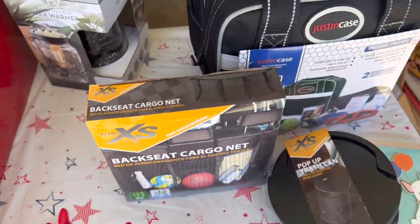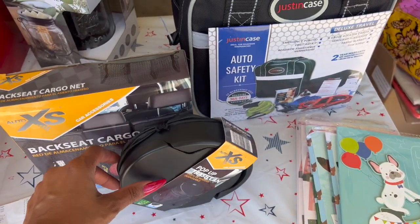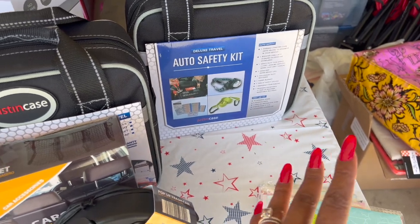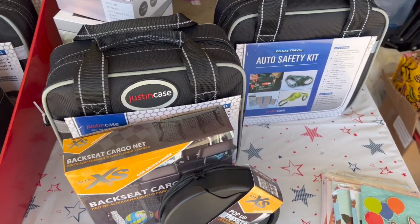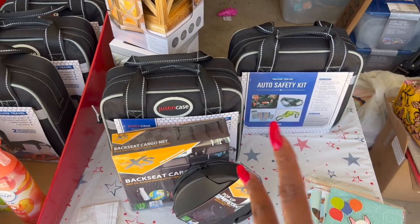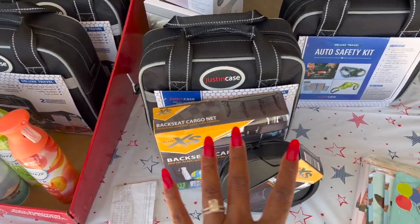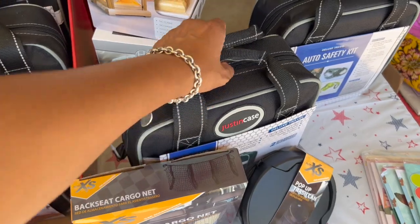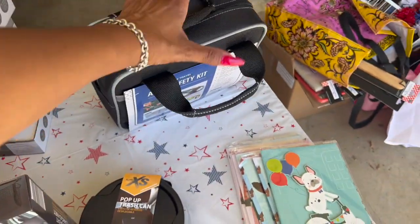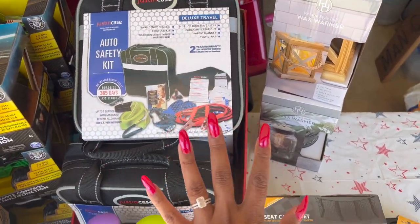I also picked up the backseat cargo net and the pop-up trash can to pair with the raffle gift — I thought that would be a cool bundle. These make great gifts for Father's Day, Christmas, birthdays, or for teens with their first car. The jumper cables are especially important — if your battery goes dead and you don't have cables, you have to call Triple A and wait. I grabbed two of the cargo net/trash can items at two dollars each.